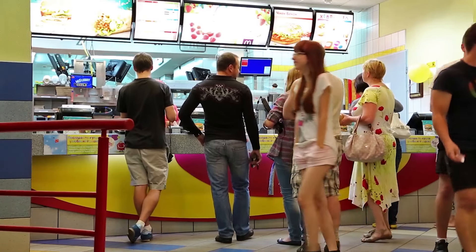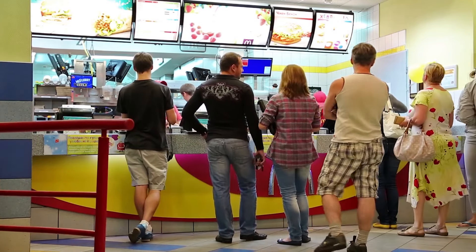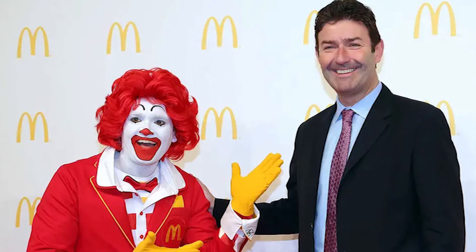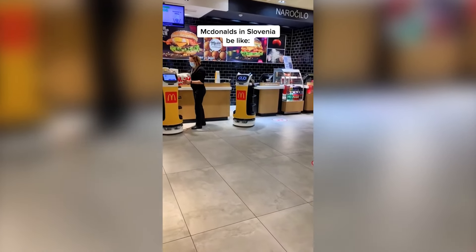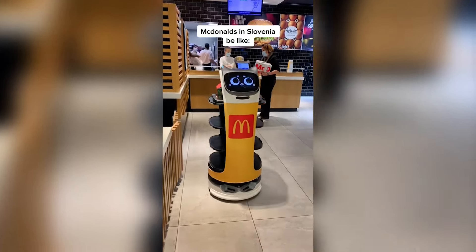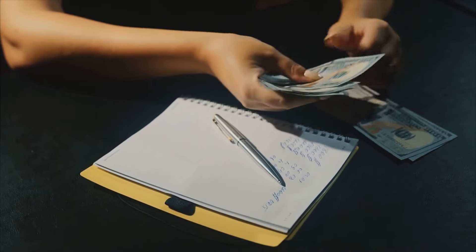According to a 2021 Institute for Policy Studies analysis, McDonald's ranked among the 300 businesses with the lowest median worker earnings nationwide. CEO Steve Easterbrook claims that McRobots won't be arriving at a McDonald's near you anytime soon. His remarks come two days after one of the fast food corporation's former U.S. chief executives warned that a $15 minimum hourly salary might force McDonald's to replace its employees with robots. At the company's annual shareholders meeting, Easterbrook stated that job destruction at McDonald's is not expected to be a result of technology.